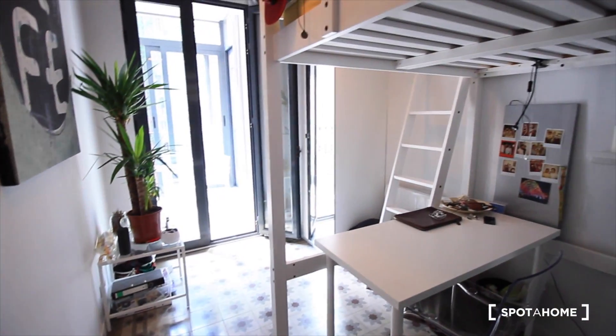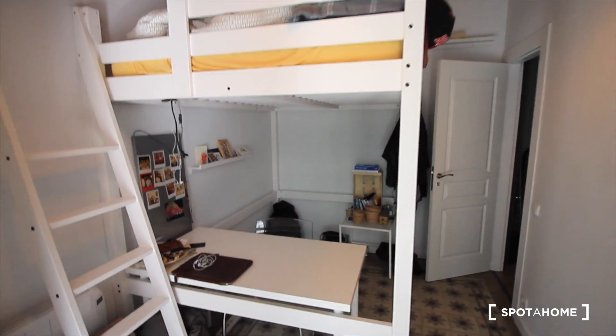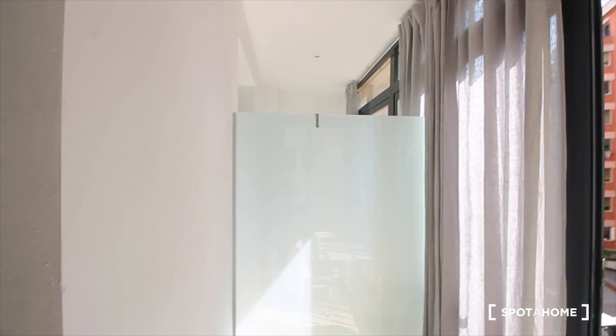Bedroom four — here it is. With the desk here, and the stairs to the bed. We also have a closet. And the balcony is really, really nice — here we have tables and chairs, there's also a seat. It's really, really bright. And that's the balcony of bedroom five, it's quite similar to this one.